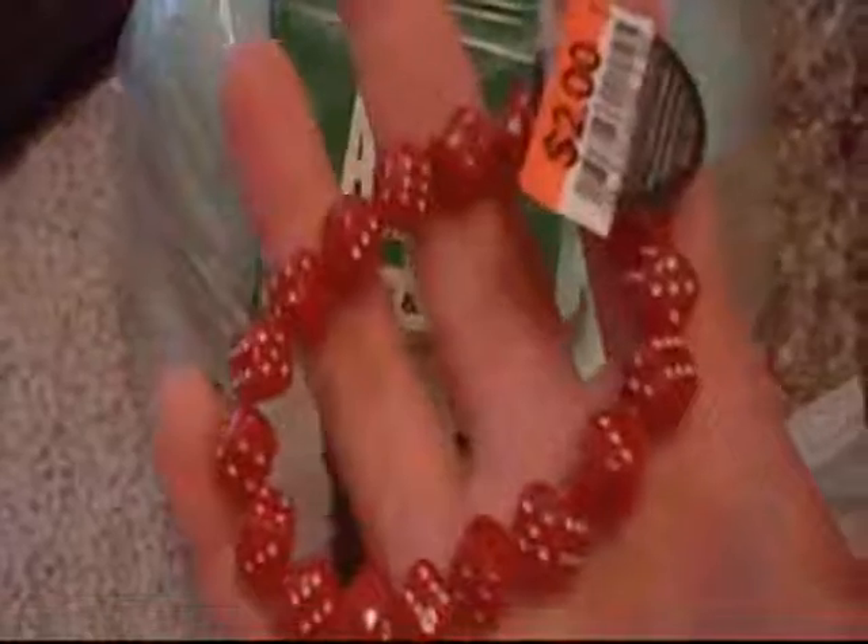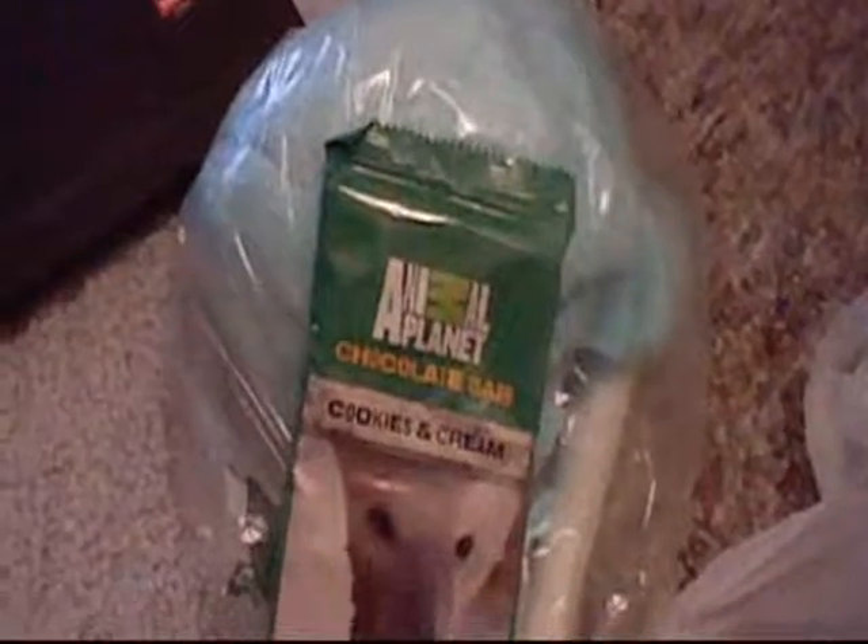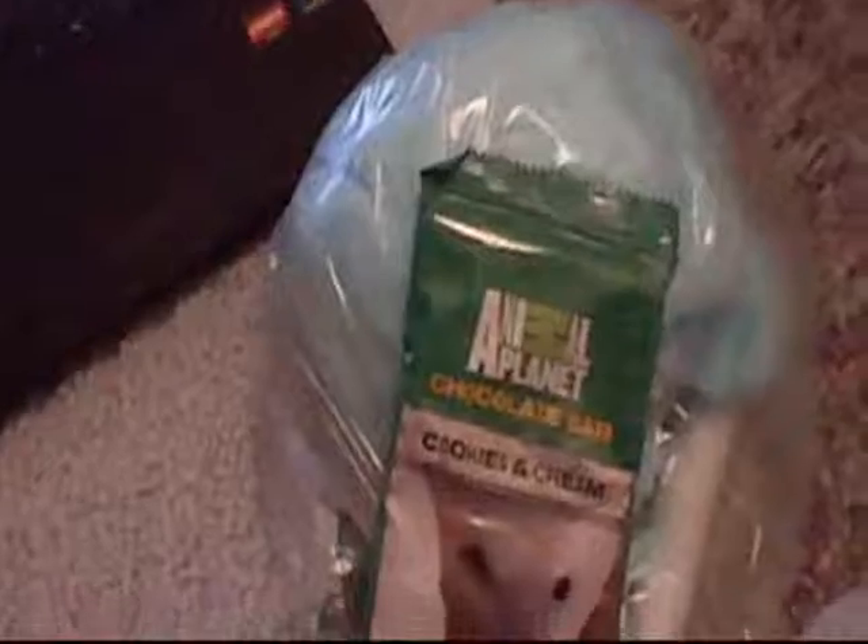This also came from Big Lots. It's a dice bracelet. This was $2, but it was worth it — it's so cute. They had different colors: blue, I think, pink, red, black, and I think white. I got the red one. My mom got the black one.